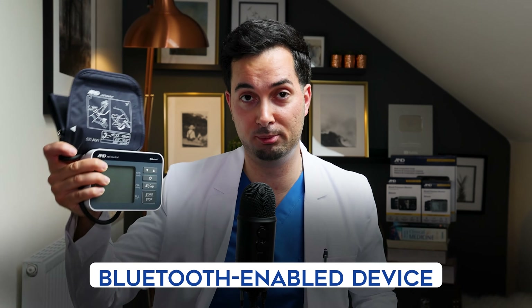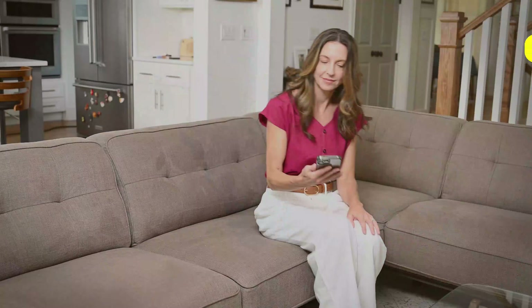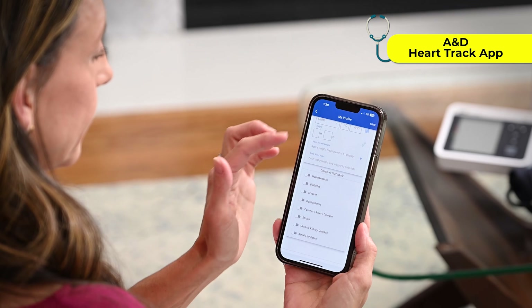You can set that interval on the device. The A&D Medical Precision Check is also Bluetooth enabled and can pair with the A&D Heart Tracker app, which is completely free to download. You can store all your results from any Bluetooth-enabled A&D Medical devices — from weighing scales to oxygen saturation monitors — and visually see trends, analyze them, and show them to your medical providers.